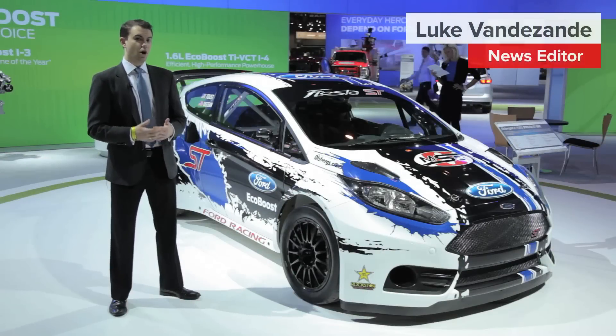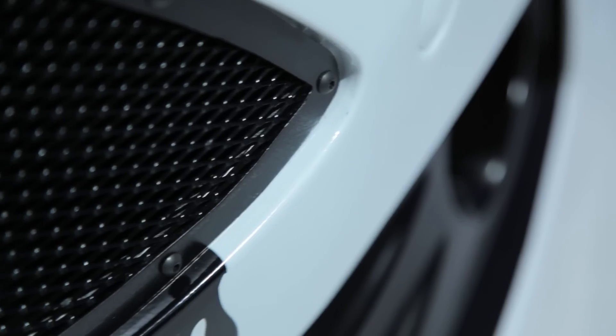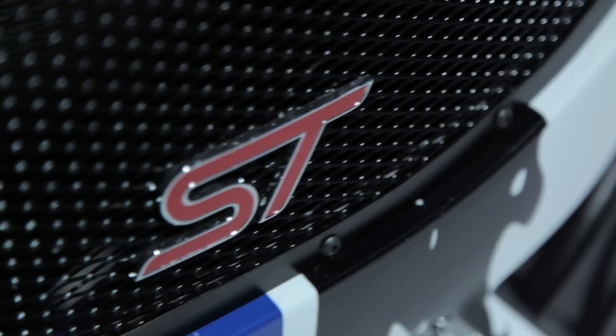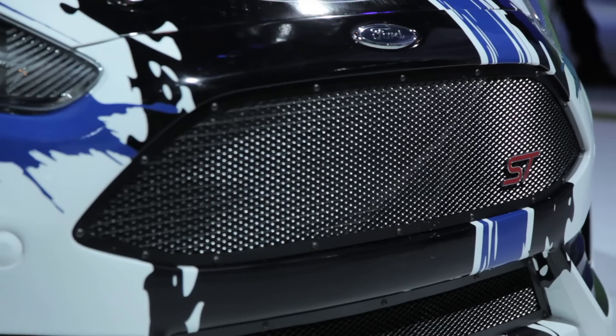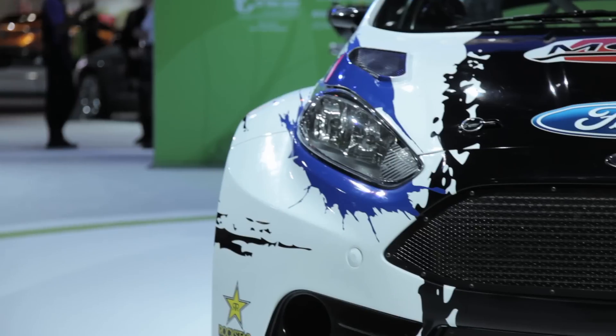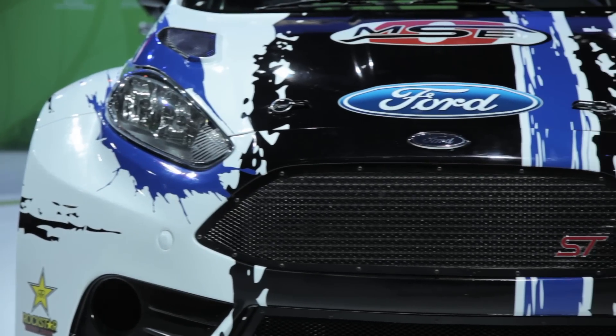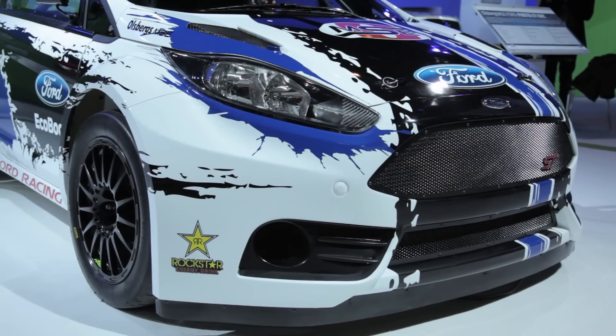The car beside me might be called a Fiesta ST, but it's far from the street legal version. That's because this car is Tanner Faust's Fiesta ST GRC. The GRC stands for Global Rally Cross, and this car is powered by a two-liter four-cylinder that makes 550 horsepower and 590 pound-feet of torque — enough to carry this bad boy from zero to 60 in only two seconds.